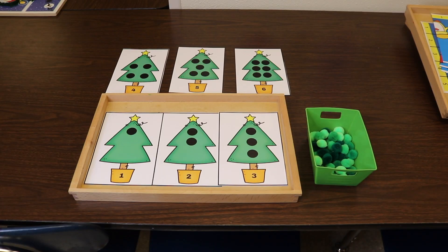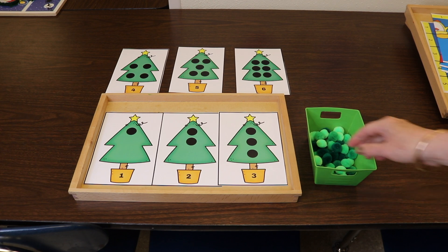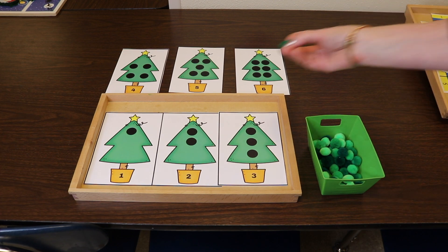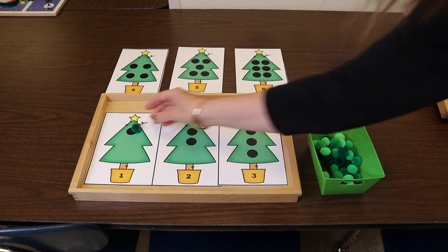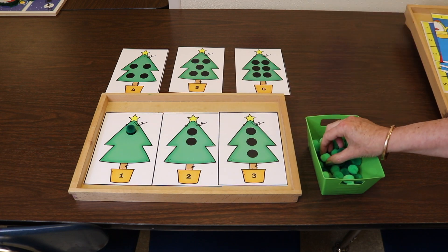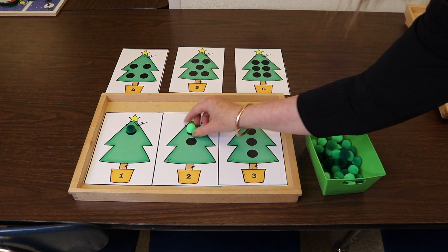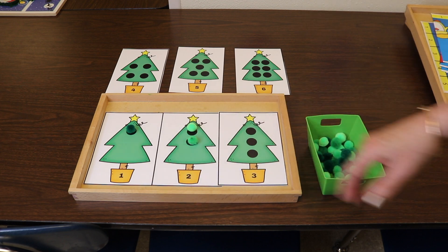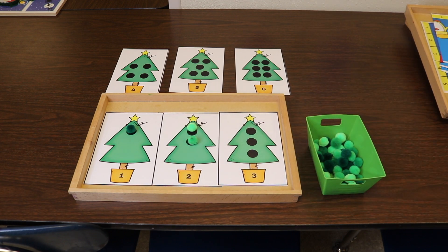Another printable I created: these are Christmas trees that go from one to six. Just put out the cards that you feel your children can do, and then they just place whatever small manipulative you have — it could be buttons; in this case I'm using pom poms — and they count how many go on the tree. It's a great way for them to work on counting skills and also number recognition. I'll drop a link to this printable in the description.